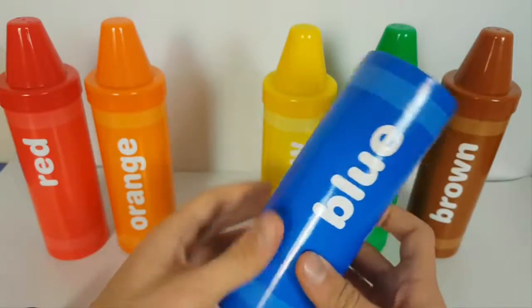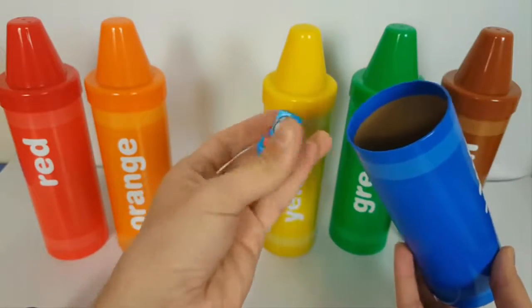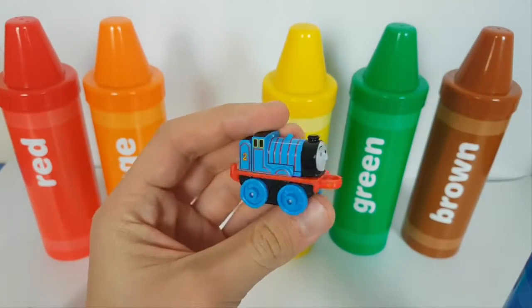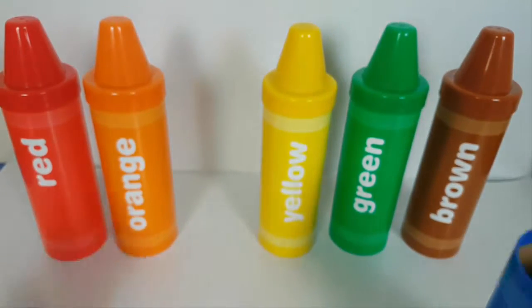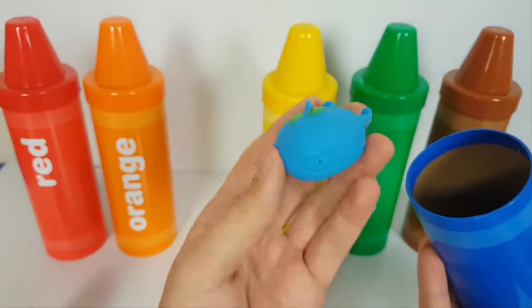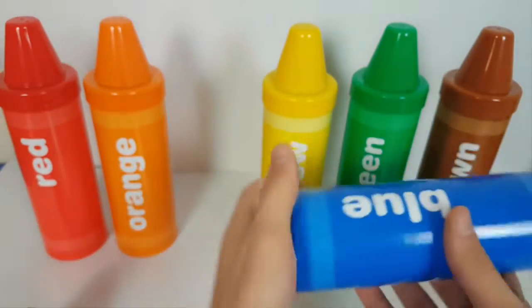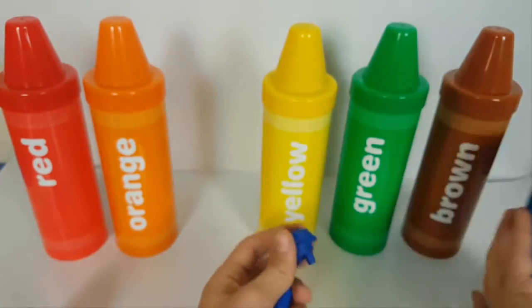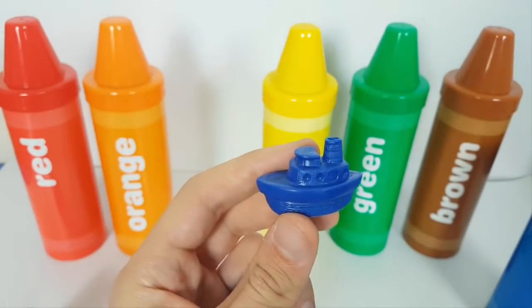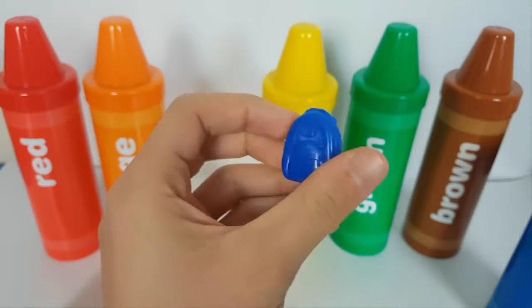Blue crayon. Blue Edward. Blue fish. Blue sheep and blue bag.